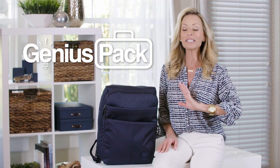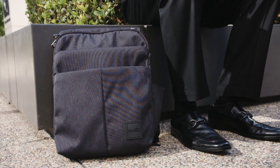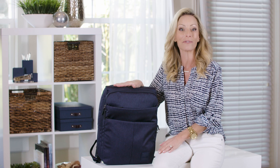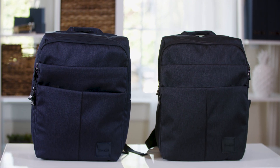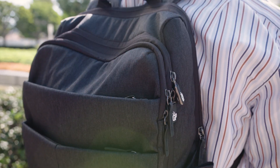Genius Pack is known for creating some of the most innovative luggage in the entire world. Now they've come out with a brand new tech-savvy backpack that is getting a ton of buzz in the travel industry. It's called the commuter backpack and it is easy to see why this has everyone talking.